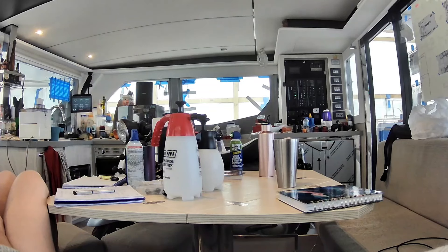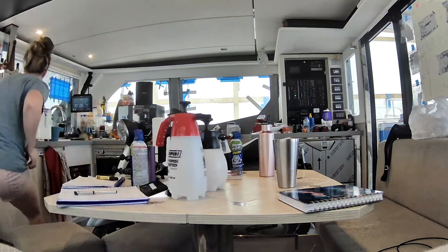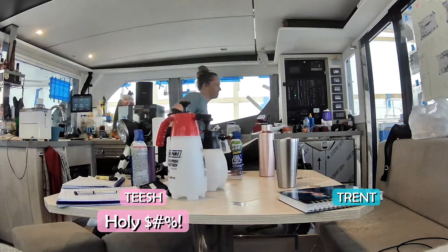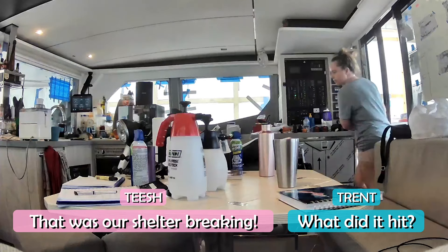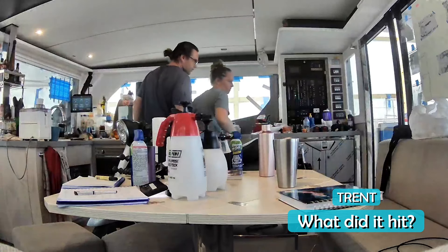I was inside just playing on my phone, Trent and Tyler were down in the office, and we just heard a bang. Holy s**t! That was our shelter breaking! Did it hit? No. Where did it hit?